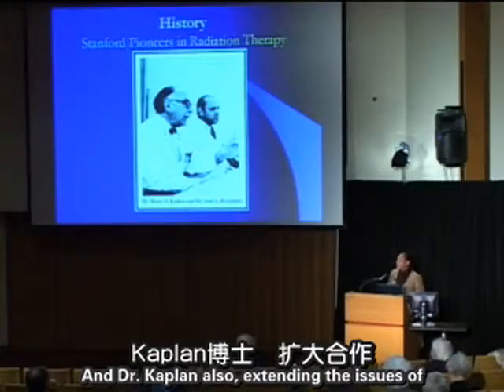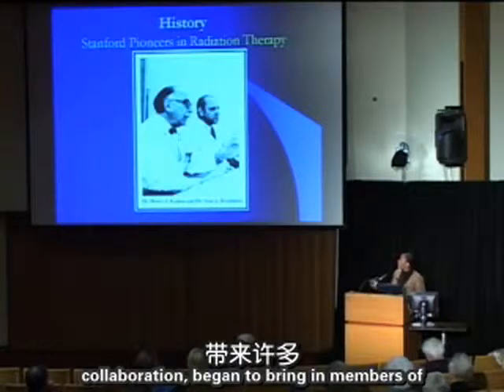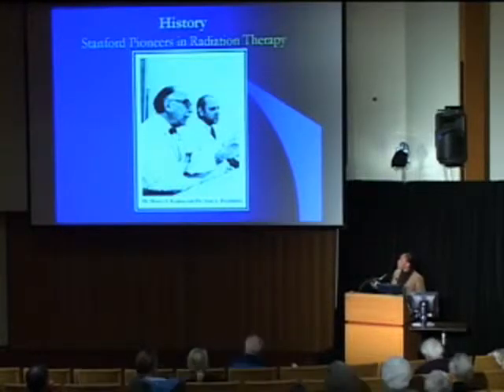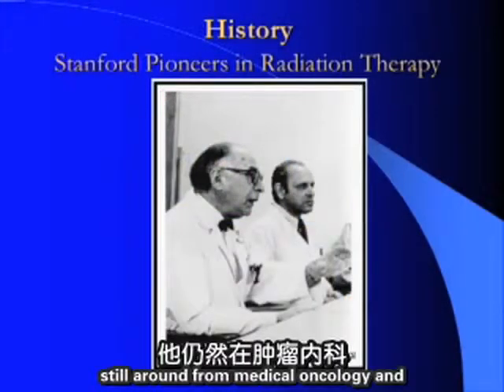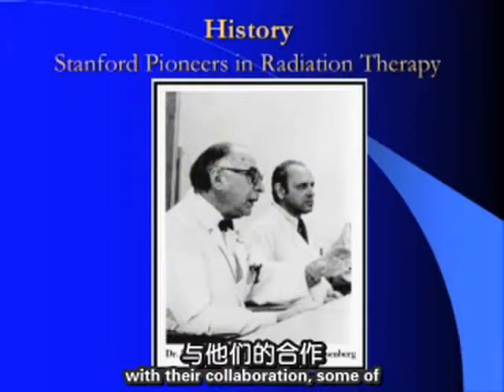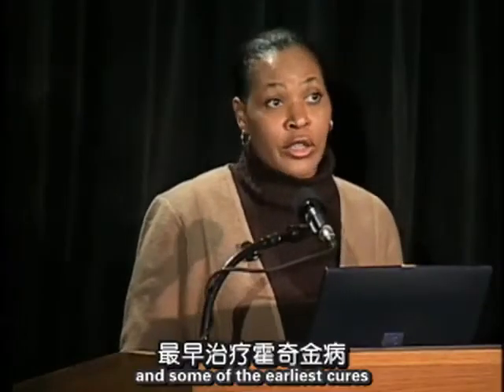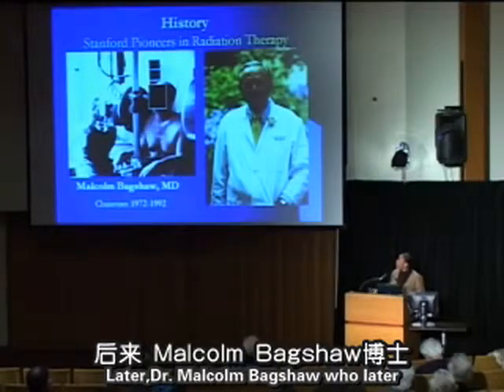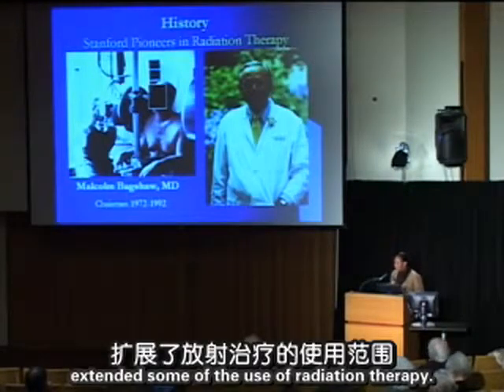Dr. Kaplan also, extending the spirit of collaboration, began to bring in members of other departments. Dr. Rosenberg, still around, from medical oncology, collaborated with him, and some of the early treatments of Hodgkin's disease and some of the earliest cures of human cancers were seen.